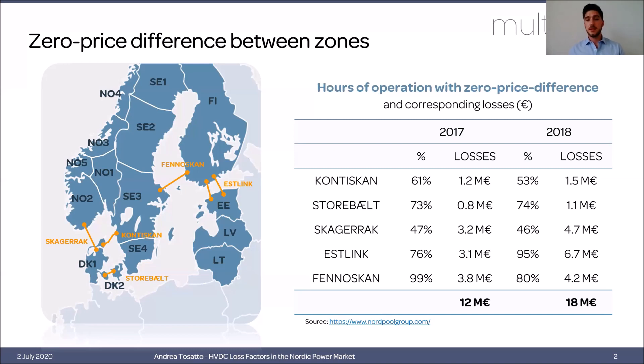Here on the right we have a table showing the hours of operation with zero price difference and the corresponding cost of losses for the five interconnectors represented on the left figure. As you can see, in 2017 the cost of these losses was 12 million euros, while in 2018 it increased to 18 million, which clearly shows the scale of the problem.